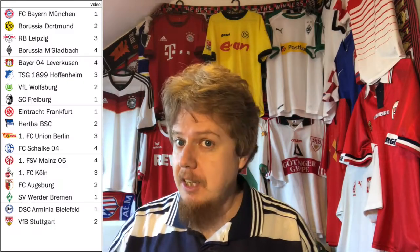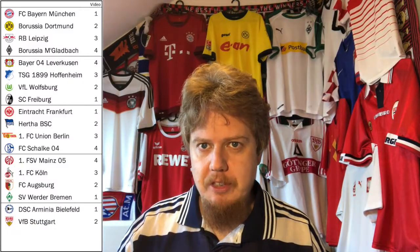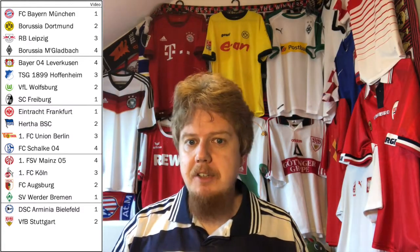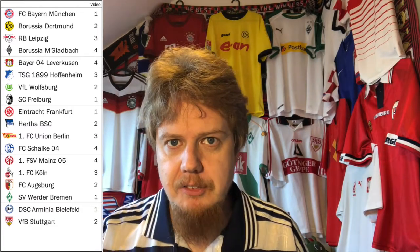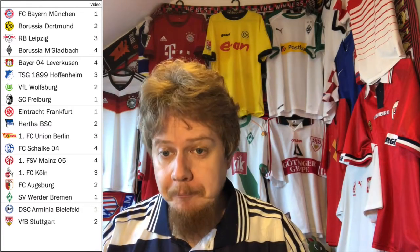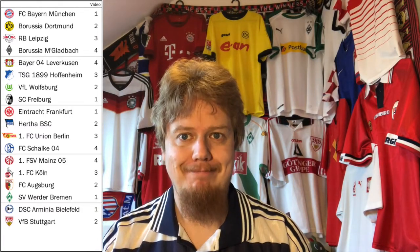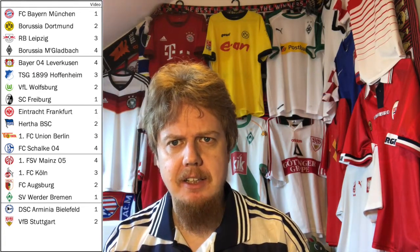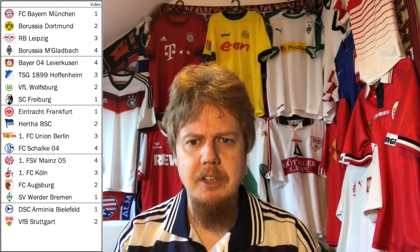You might wonder how I selected the teams in this video. I took last year's standings, which has 18 teams, went one-two-three-four-four-three-two-one making four parts, and every team that has a number two next to it in the table is in this video. Then I ordered them alphabetically by how I typically call the team.